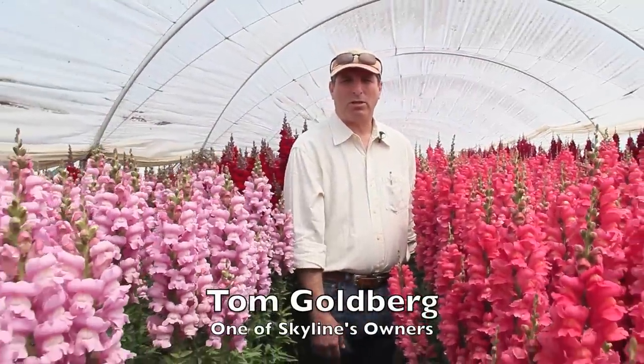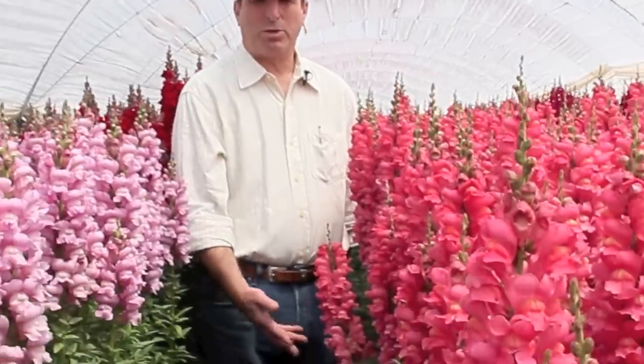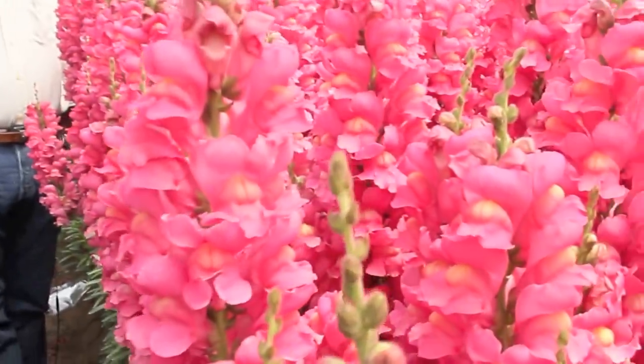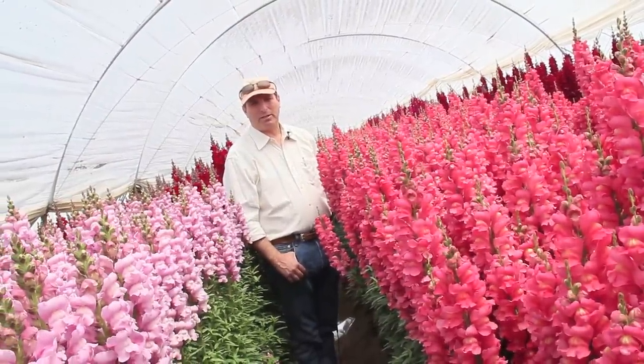I'd rather grow them too tall and then cut them down for our shipping purposes, because if they're too short when you grow them, you can't cut them taller — you can always cut them shorter. We pick them fresh every day for our customers.